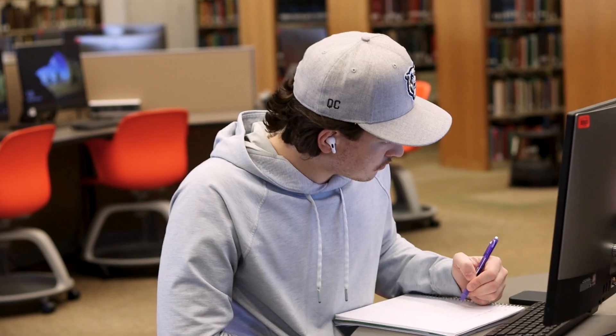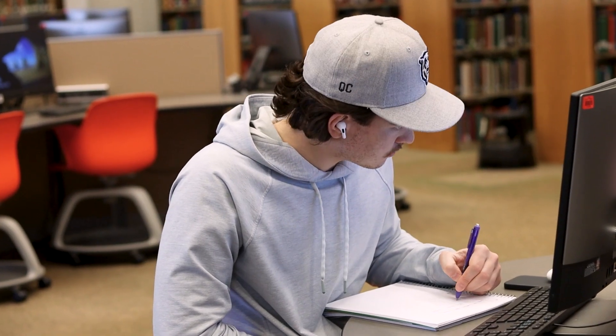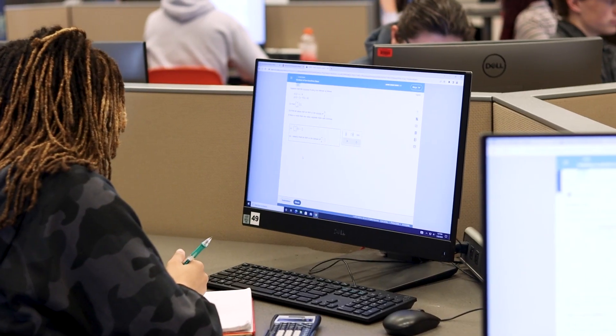The ALEKS software is really great because it can help you before you get into your classes to learn more about what you're going to be learning and brush up on things from high school. It really allows you to teach yourself over the summer and build confidence before you get to that math class.